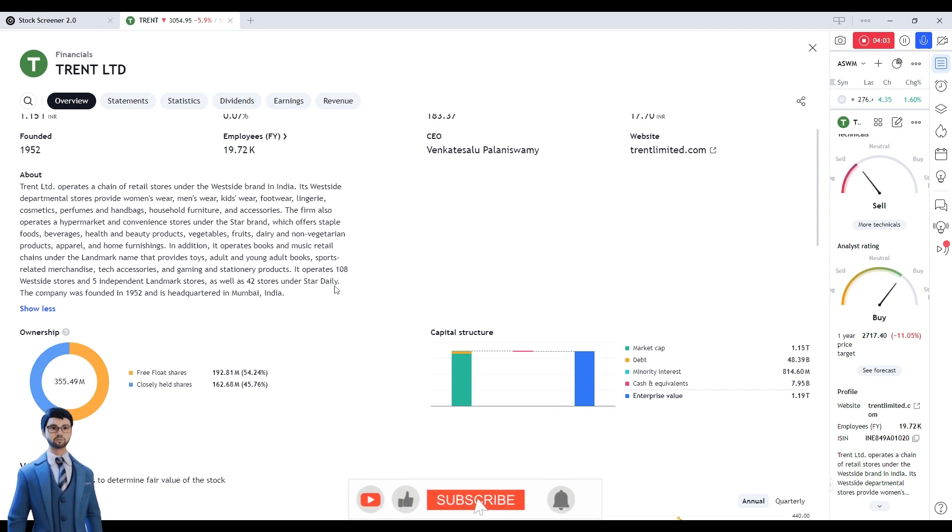They have five independent Landmark stores. Landmark is, I think, a brand name. They also have 42 stores under the name of Star Daily. This company has been operating since 1952 and is headquartered in Mumbai. There is a very interesting portfolio with so many products that you get in the market.